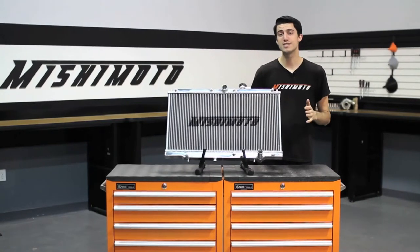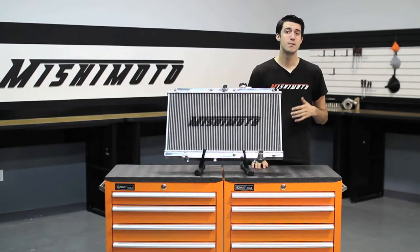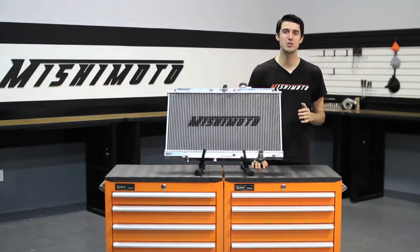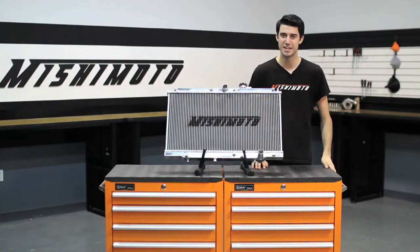The 1997 through 2001 Honda Prelude is a popular car among Honda enthusiasts. Many people like to modify these cars and take them to the track, so the engineers at Mishimoto designed this performance aluminum radiator to protect your Prelude from the dangers of overheating.